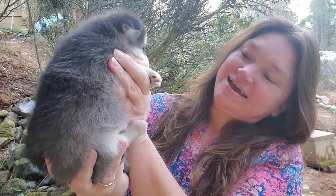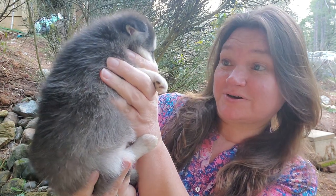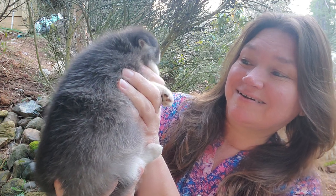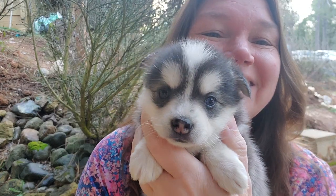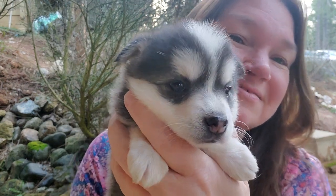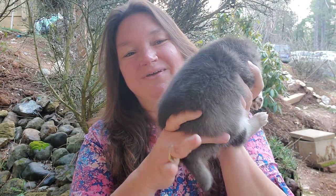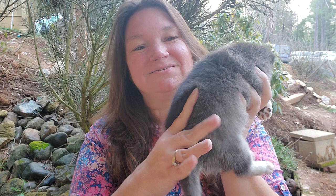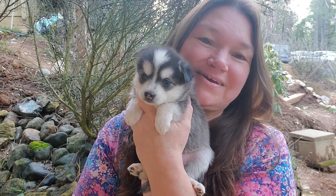She has one blue eye for sure. The other one looks kind of dark — I think it might have flecks. It's kind of hard to see. But Xana is the smaller of the girls, and she has no white tip on her tail. But she's beautiful.